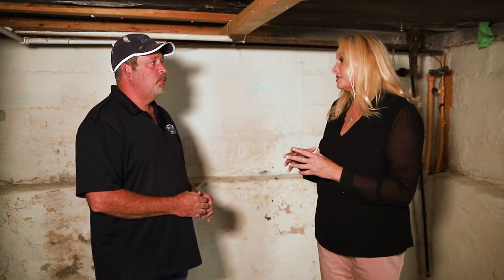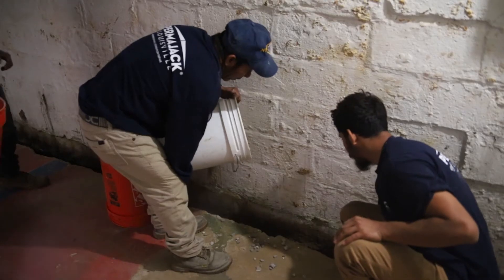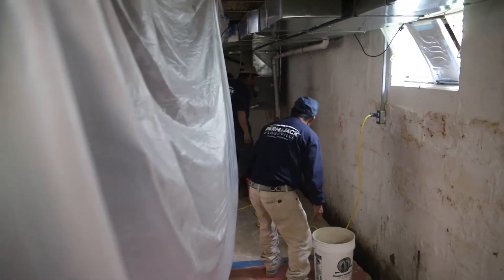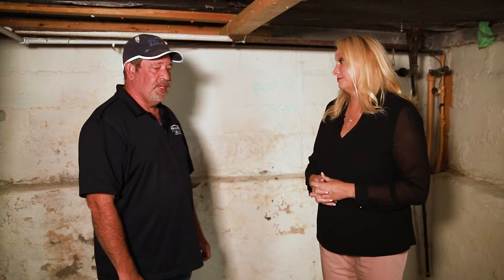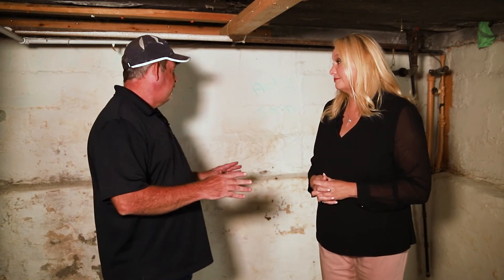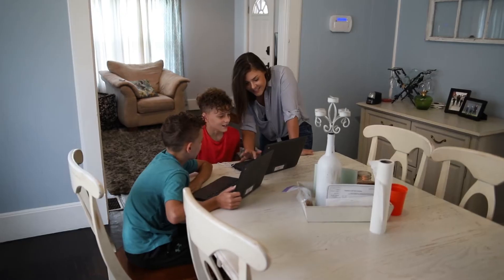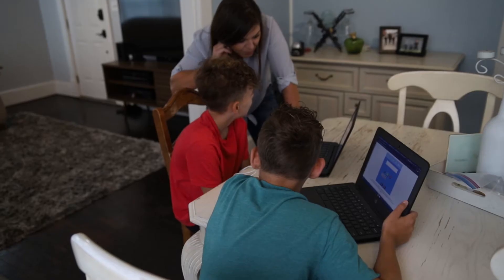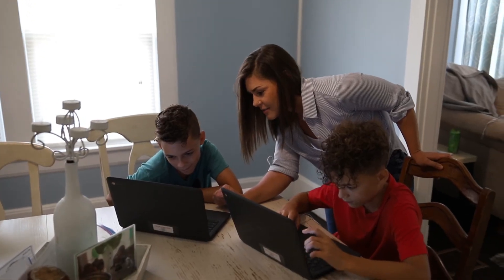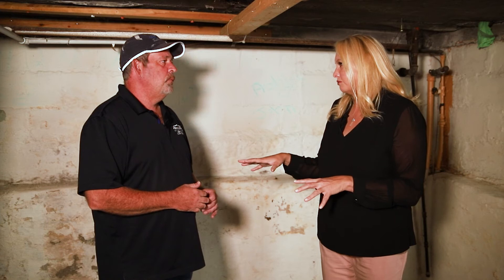One of the nice things about working with a company like PermaJack is you don't have to be an expert on the water table or the lowest level of the house — that's why who you use is important when doing anything with your home. This basement looks a little rough right now, but when we get done it's going to be completely transformed. The woman who owns this house has two young twin boys being schooled at home, and she's going to use this space as an at-home school. She can't do it now because there's water down here all the time, and you get mildew, mold, and all the problems that go along with that.